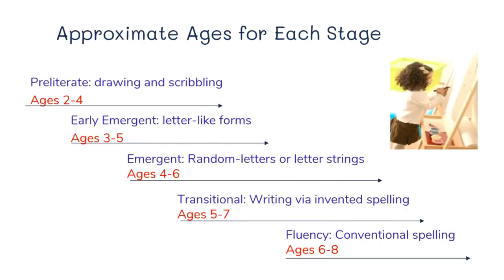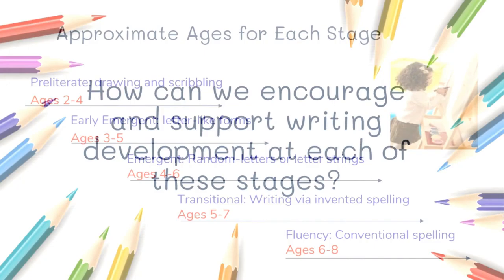Here's a chart that gives you approximate ages for each stage. You can see there's about a two-year span considered appropriate for each stage. Just because your child reaches a stage at the latter end of the range rather than the earlier end — just like other developmental milestones like walking and talking — it doesn't mean they won't eventually be just as good at writing, because it really is a developmental thing. Children develop at different rates, but eventually they will become fluent writers, even if they develop a little more slowly.